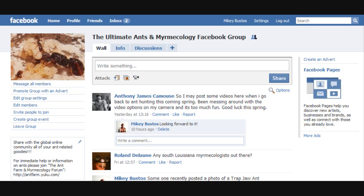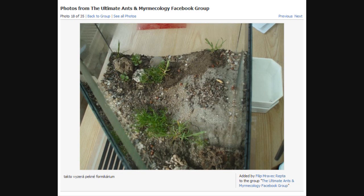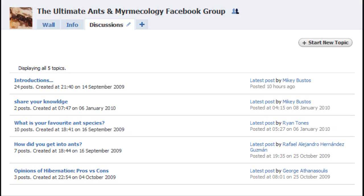And of course, for all you Facebook users, there's the Ultimate Ants in Myrmecology Facebook group available to all us ant lovers to convene, share our photos, share our videos, share experiences, and ask our questions. We've got tons of members from all over the world — people asking questions and, of course, people answering them. We've got a ton of great photos added by members: photos of formicaria, ants, setups. It's all there. We also have tons of great discussions in the discussion boards at the Ultimate Ants in Myrmecology Facebook group. Be sure to check it out.